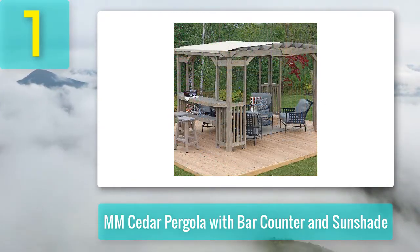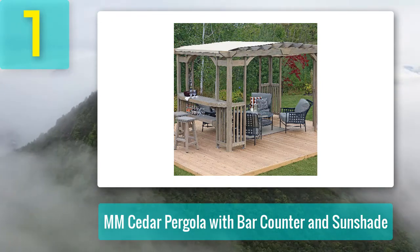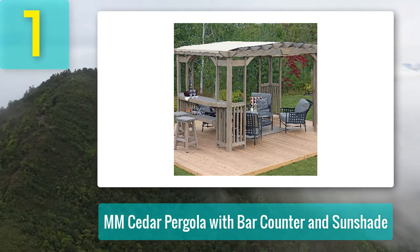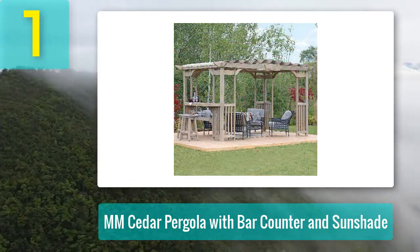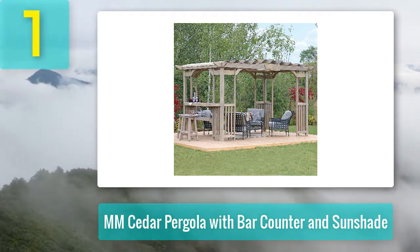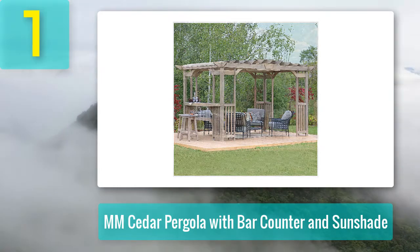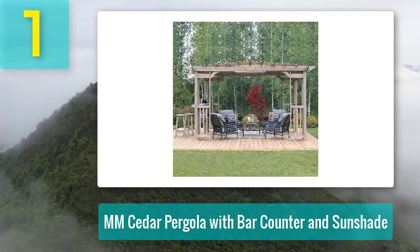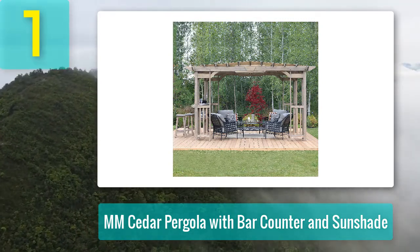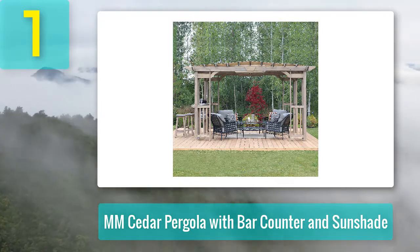It comes with a Pfeiffer Suntex 90 sunshade and creates a perfect setting for all your entertainment needs. Setup is very easy with just basic knowledge required, and it is a permanent outside structure suitable for a concrete slab or wooden deck. Pros: built with 100% premium cedar lumber finished in a neutral timber gray stain, includes a bar counter, comes with a Pfeiffer Suntex sunshade, and its unique design fits any area. Cons: not available in various colors.